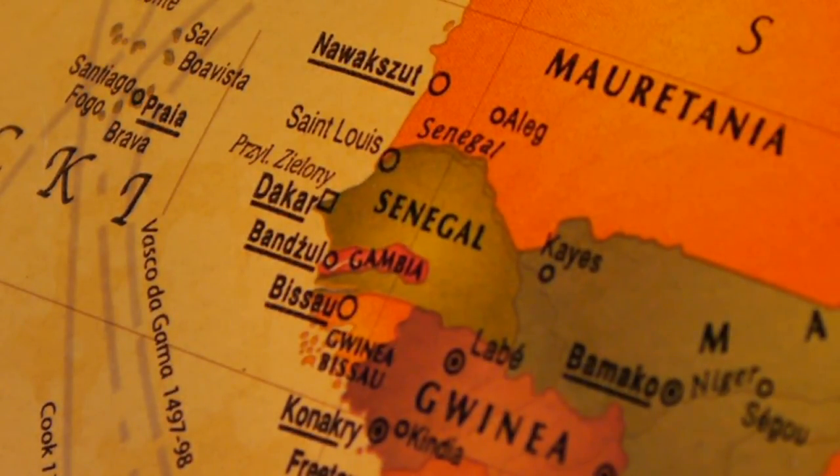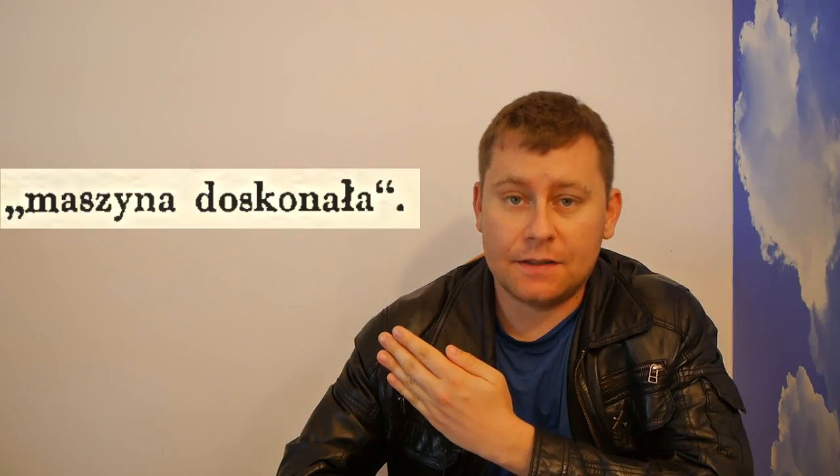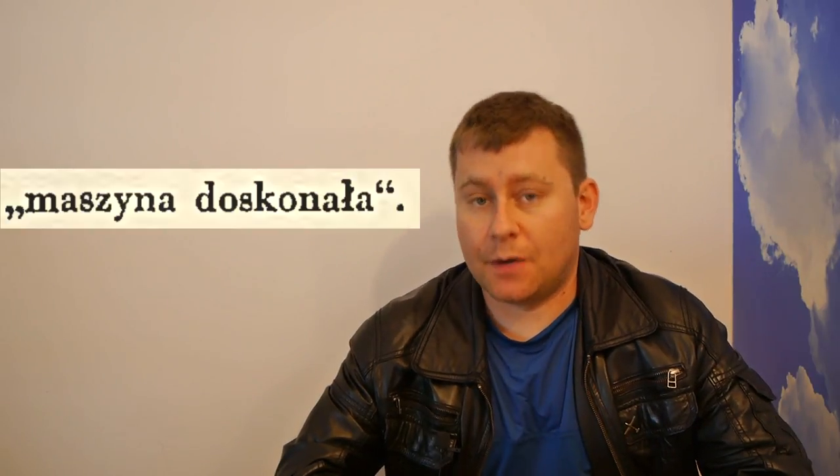Having everything ready, Skarżyński flew from Warsaw to Senegal, and on the way sent a letter to the RWD company stating 'Maszyna doskonała' — meaning 'the machine is perfect.'